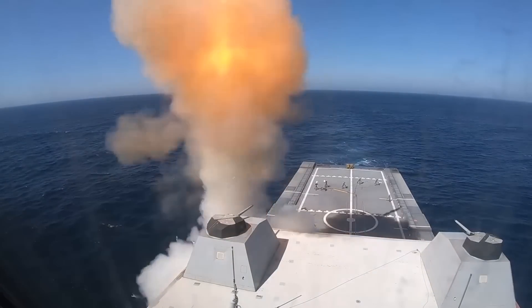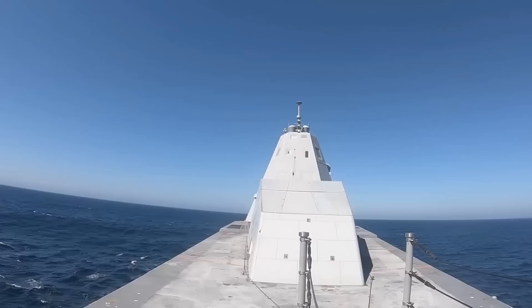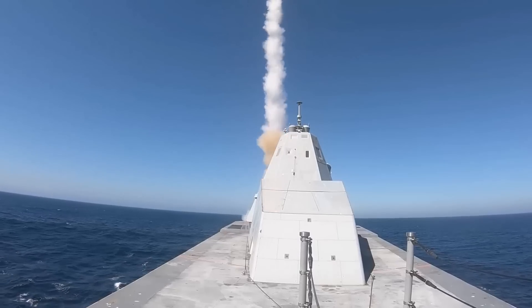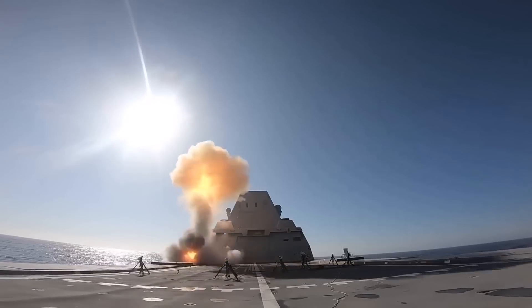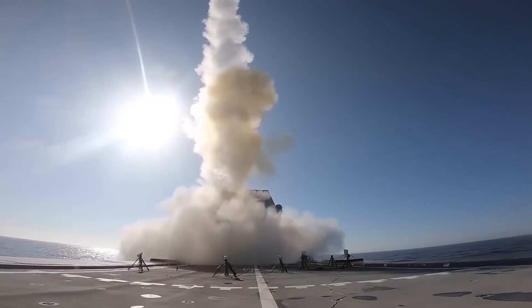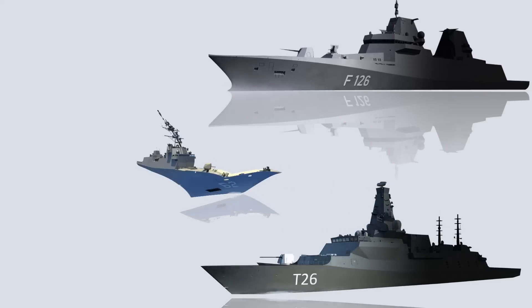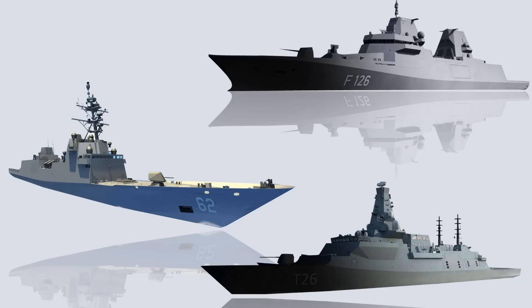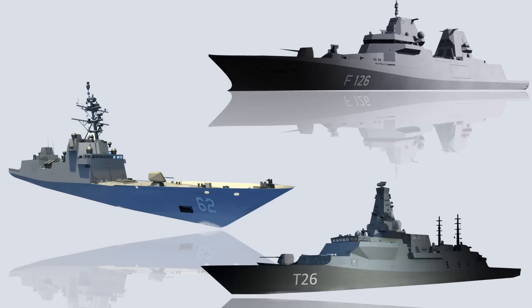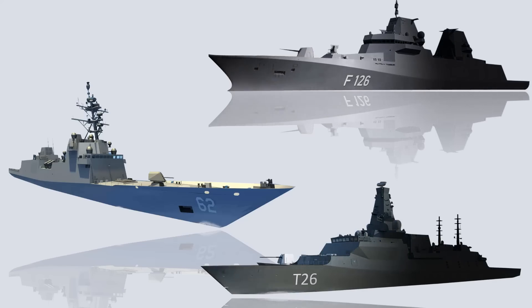Therefore, each country designs its warships to be as strong and as sophisticated as possible, as is done by several countries such as the UK, the US, and Germany. They are building frigates — the British Type 26, the German F-126, and the US FFG-62 — equipped with unrivaled technology and capabilities. Let's take a look at the capabilities of each of their new frigates and which one deserves the super frigate title.